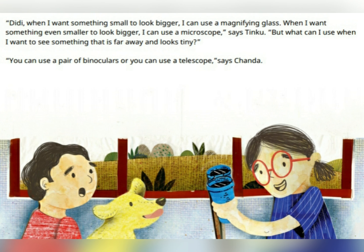"When I want something small to look bigger, I can use a magnifying glass. When I want something even smaller to look bigger, I can use a microscope," says Tinku. "But what can I use when I want something that is far away and looks tiny?" "You can use a pair of binoculars, or you can use a telescope," says Chenda.